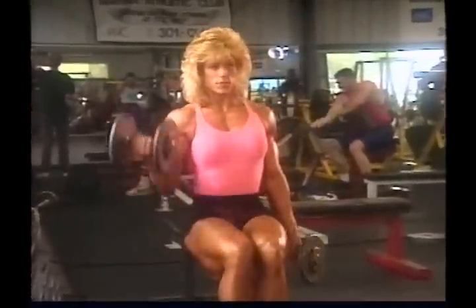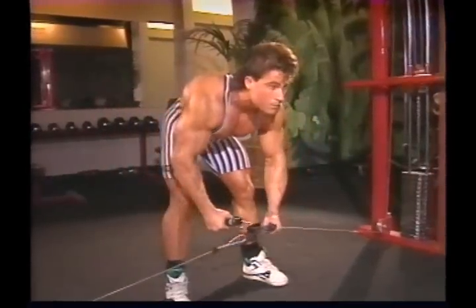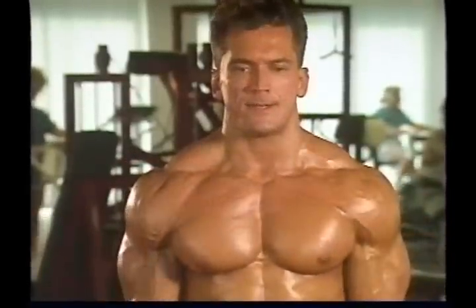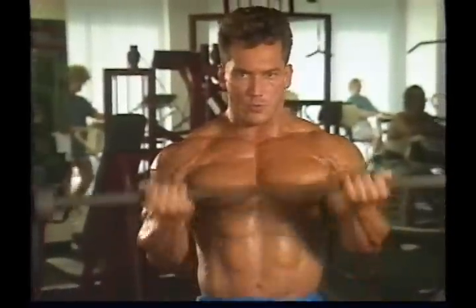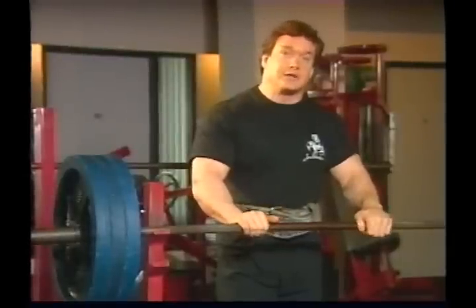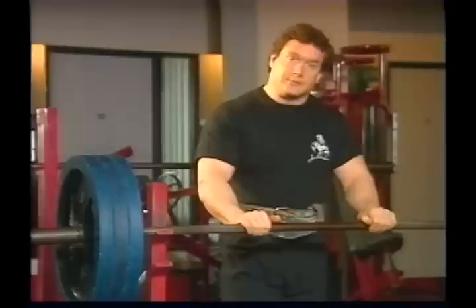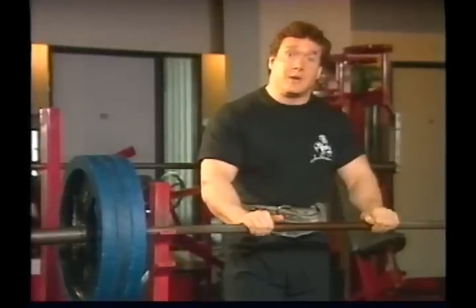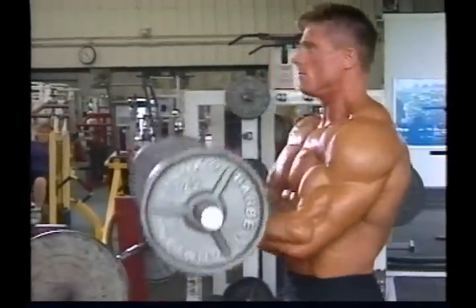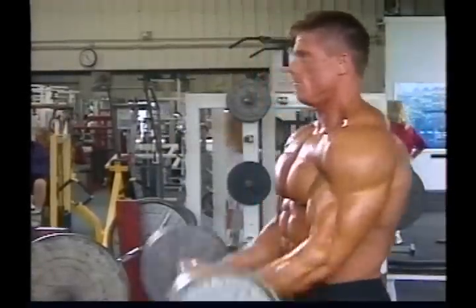Most types of weight training pioneered and developed by bodybuilders over the past several decades do build muscle. But building the maximum amount of mass and strength possible requires a very specific approach to progressive resistance training and the application of certain Weider training principles more than others. There is a specific type of training just for this.